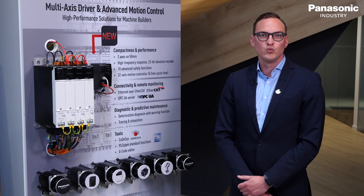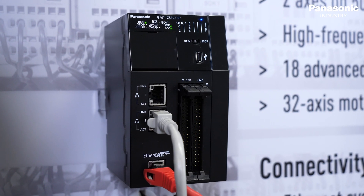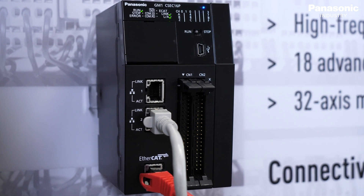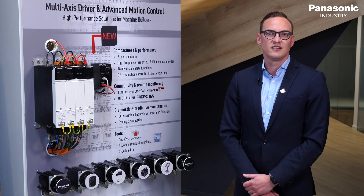The GM1 is equipped with two separate Ethernet ports that allow fast and secure machine communication and parallel remote monitoring, maintenance, as well as IT security. Other devices or software are connected via the OPC UA standard.